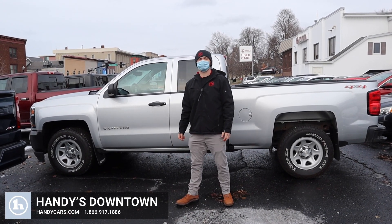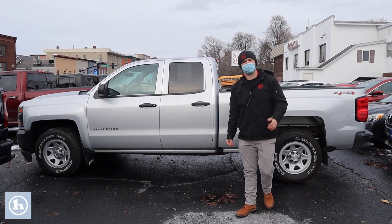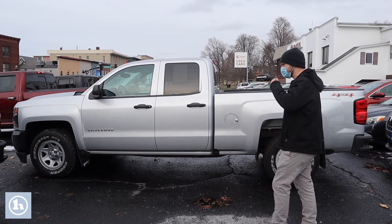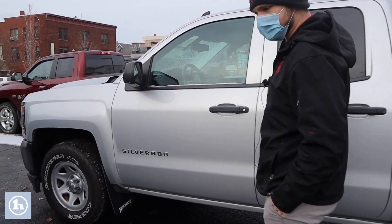Hi, my name is Andrew here at Handy Downtown and today we've got this 2017 Silverado 1500 work truck. This is a beautiful, beautiful truck. Starts up and runs great. We'll take a quick walk around.